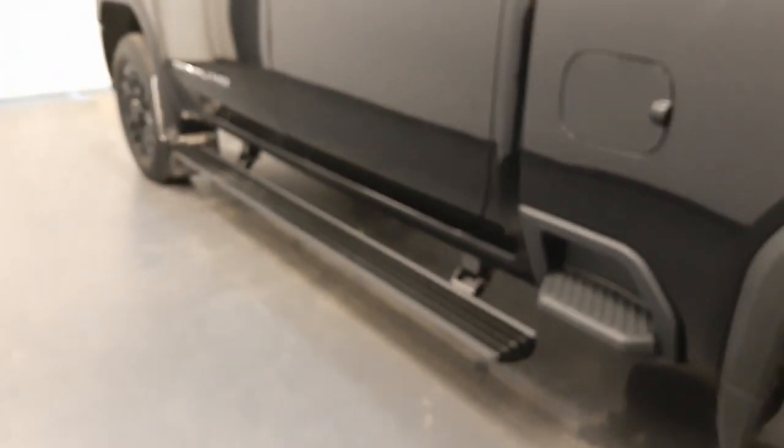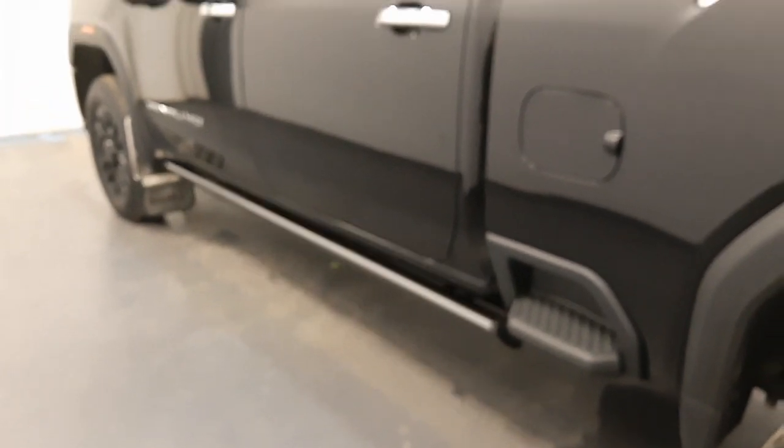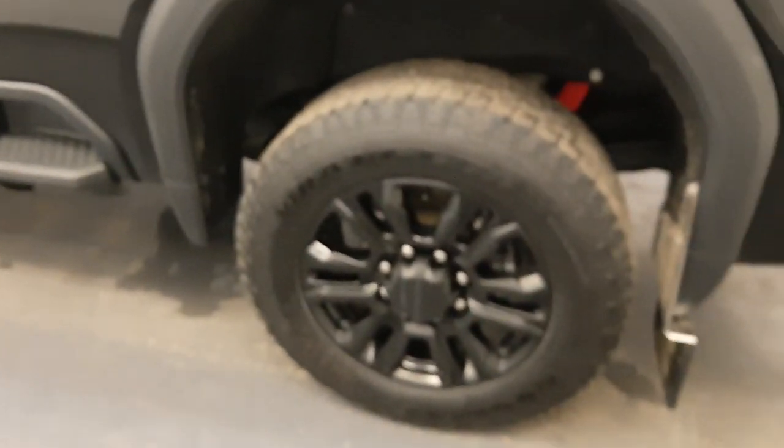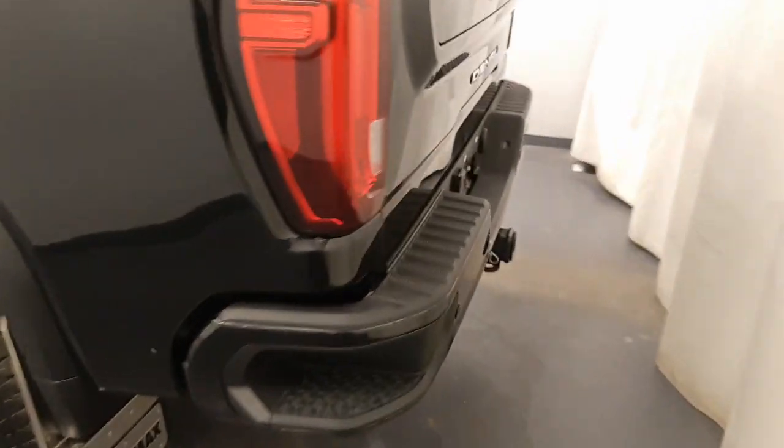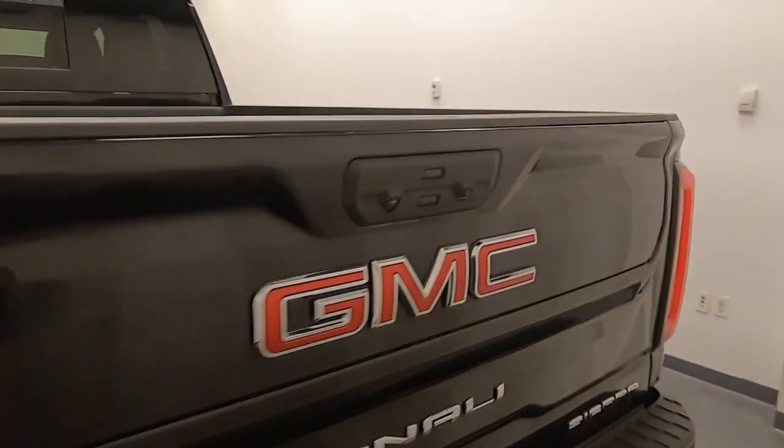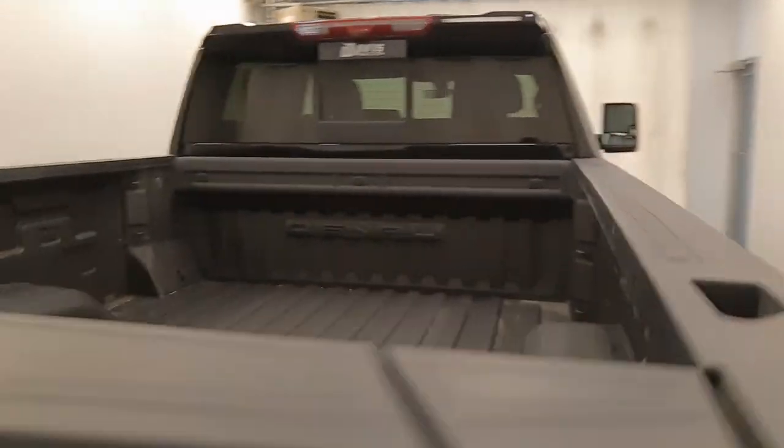Moving back to the exterior, we have retractable running boards, painted alloy rims, mud flaps, tailgate step, rear parking assist, backup camera, multi-pro tailgate, spray-on box liner, and more cargo space.